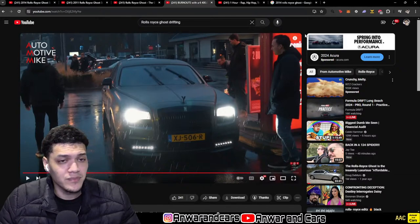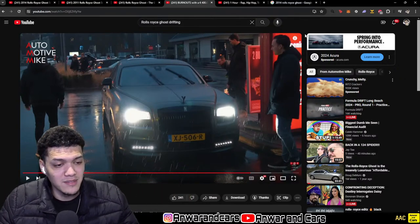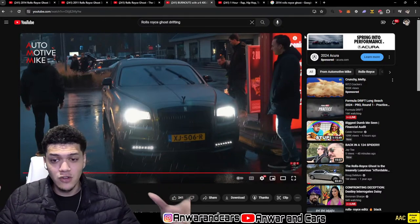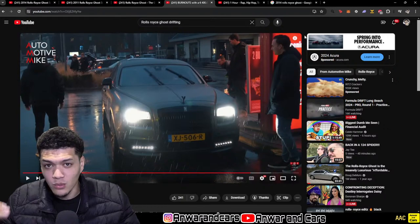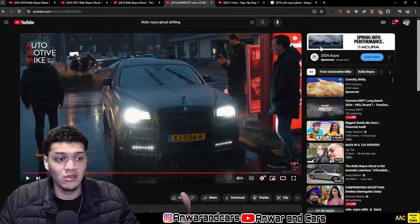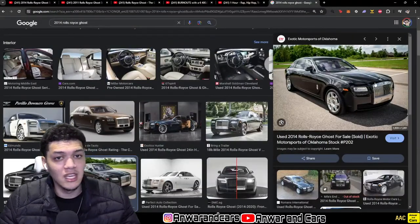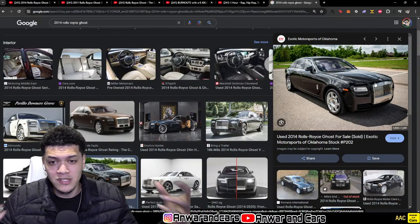A lot of people say the Rolls Royce Ghost isn't built to the same standard as the Phantom, and it really can't be because it's about half the price. Just imagine a 7 Series but a little bit better. A lot of people would prefer the 2014 to 2020 S-Class over the Ghost in terms of the interior because the S-Class is much more modern and technically advanced. The Ghost interior is made for old people — it's not going to be the most flashy interior. It's really about the materials, the build quality, the road presence, and the name. That's why people buy Rolls Royces.